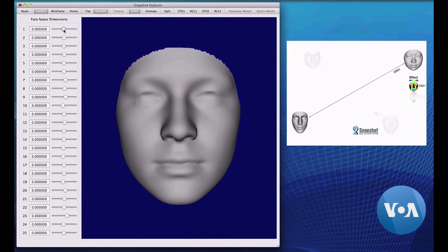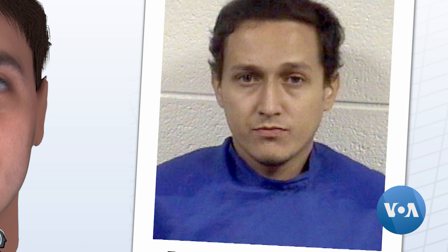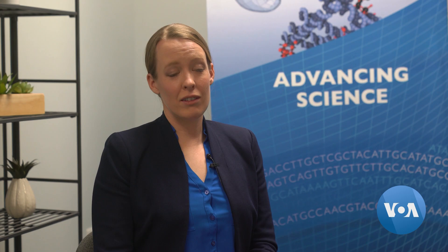But while Snapshot can provide detectives with breakthroughs and key details, it doesn't always help push a case forward. It's important to emphasize that the composites we produce are not photographs. Every prediction we make is given a range of confidence. We don't know their age or weight, so we always make our composites as a young adult. Similarly, anything that's a choice — how you wear your hair, whether you have tattoos, scars, things like that — we can't take into account.